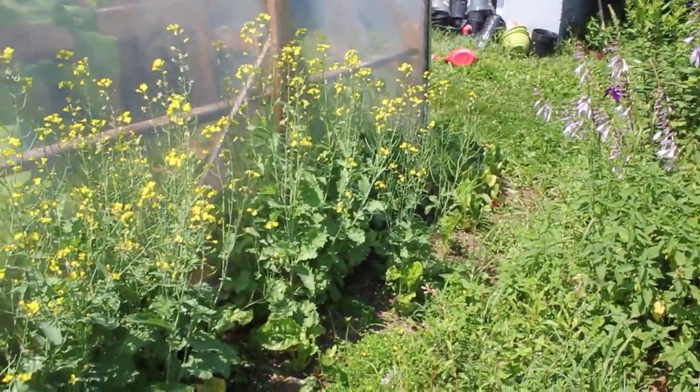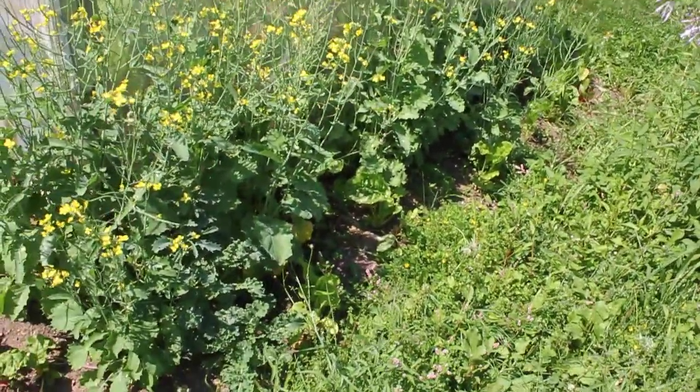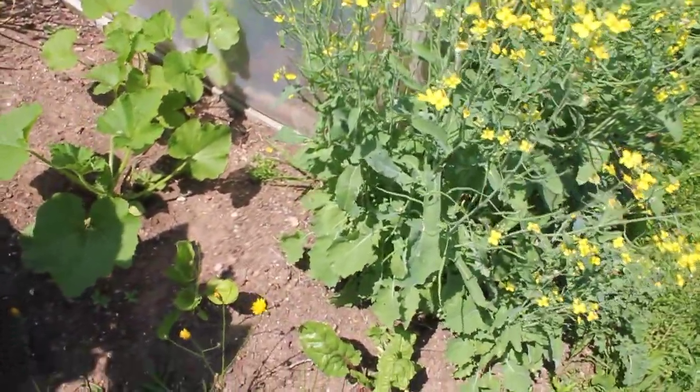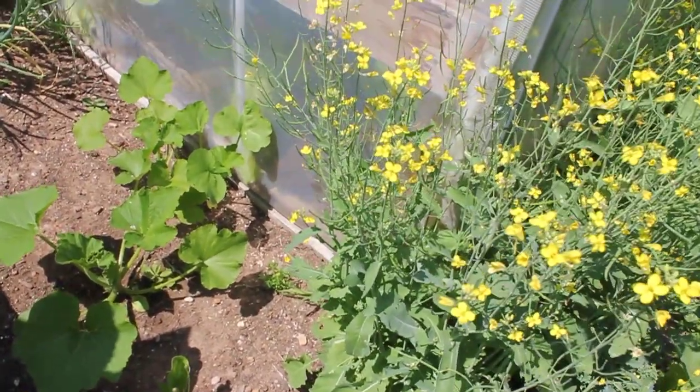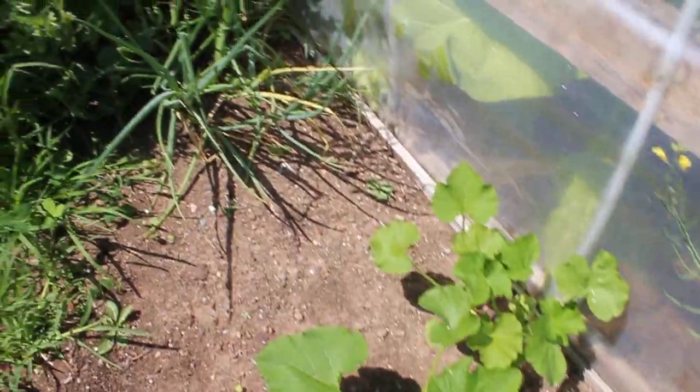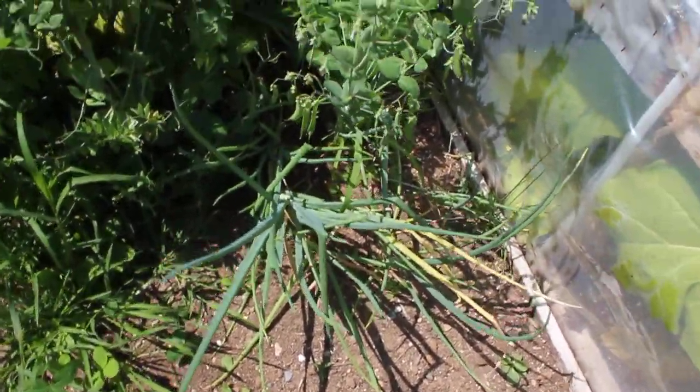There's Swiss chard in there too. Hopefully a few are getting established enough that they'll survive the winter. We have a pretty mild winter here in Hackett's Cove, Nova Scotia, compared to the rest of Canada. A couple more late squash plants, a few onions I put there.